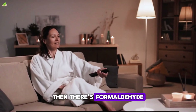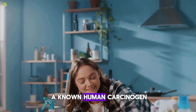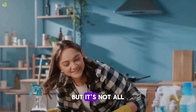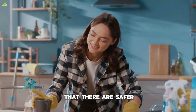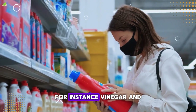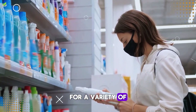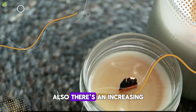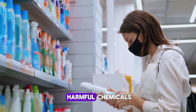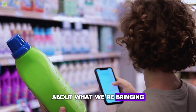Then there's formaldehyde, often found in air fresheners and disinfectants. This colorless gas is a known human carcinogen, linked to leukemia and brain cancer. But it's not all doom and gloom. The good news is that there are safer, natural alternatives available. For instance, vinegar and baking soda can serve as effective cleaning agents for a variety of household chores. Also, there's an increasing number of eco-friendly cleaning products in the market that are free from harmful chemicals.